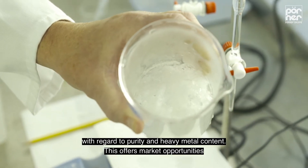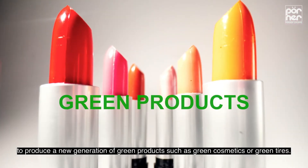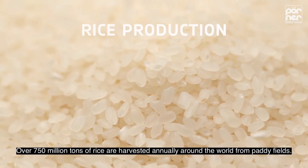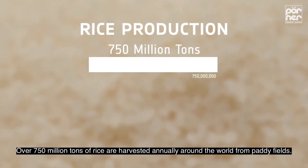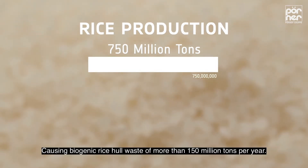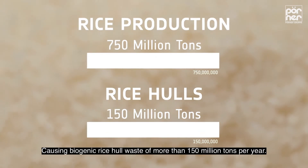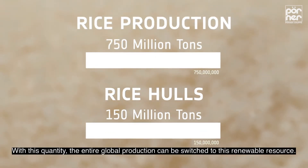This offers market opportunities to produce a new generation of green products such as green cosmetics or green tires. Over 750 million tons of rice are harvested annually around the world from paddy fields, causing biogenic rice hull waste of more than 150 million tons per year. With this quantity, the entire global production can be switched to this renewable resource.